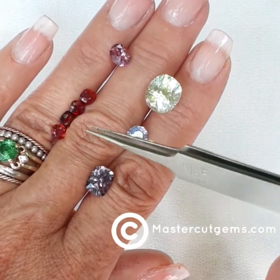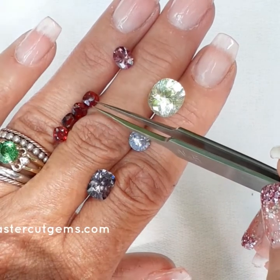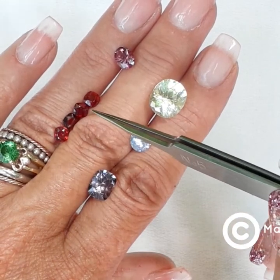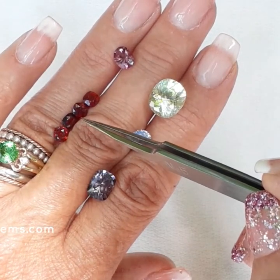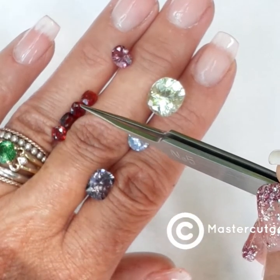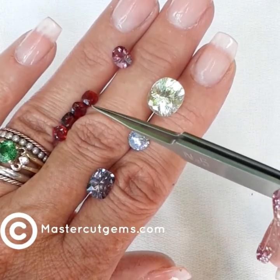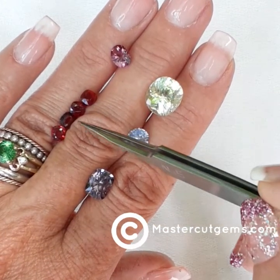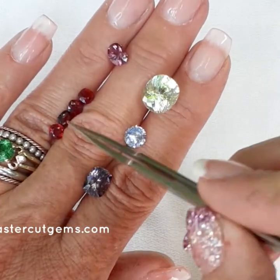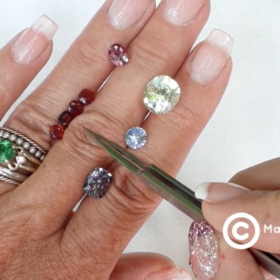Below that is a parcel of Burma Natural Red Spinels — gem number 10428. You get four in the parcel and this is old stock material; Dana purchased these back in the 1990s. The total carat weight of the four is 2.12 carats and they measure 4.8 by 4.5 to 5 millimeters by 4.6. They have slight inclusions and are a nice bright red with no treatments at all.